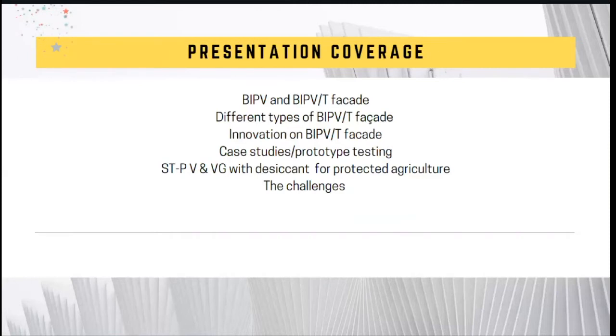In my talk today, the presentation will cover the following key subtopics. I'm going to briefly introduce what is a building integrated photovoltaic thermal facade, and based on the literature from other researchers, I will share different types of BIPVT facade and some of the innovations that have been done in this field. The presentation will also cover case studies and demonstration prototypes done worldwide, and towards the end I'll share ideas involving BIPVT facade using semi-transparent thin film PV and vacuum glazing with desiccant for protected agriculture, plus a discussion of challenges and the economic aspects of BIPV.